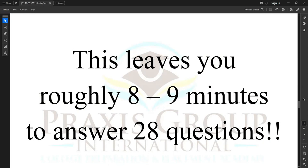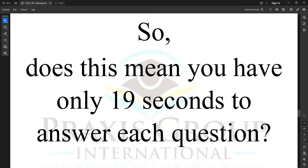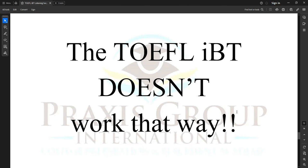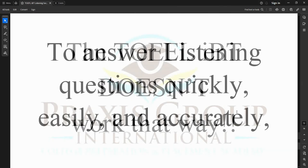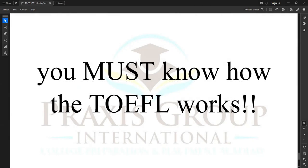This leaves you roughly eight to nine minutes to answer 28 questions. So does this mean you have only 19 seconds to answer each question? No! The TOEFL IBT doesn't work that way. To answer listening questions quickly, easily, and accurately, you must know how the TOEFL works.